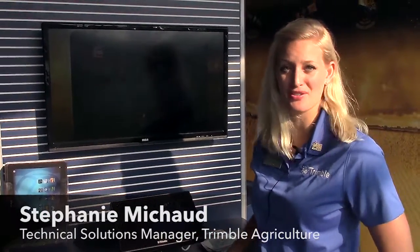Hi everyone, I'm Stephanie Michaud, Marketing Manager with Trimble Agriculture, and today I'm going to talk about the new additions to the TMX 2050 display.